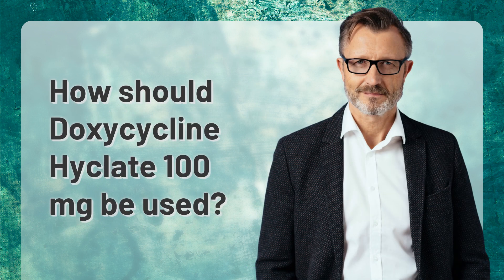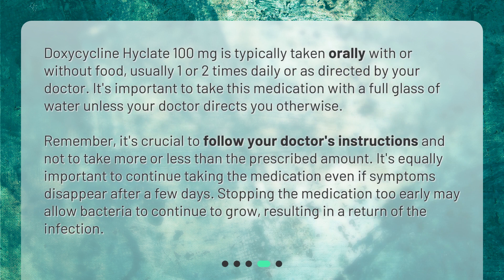Doxycycline Hyclate 100 milligrams is typically taken orally with or without food, usually one or two times daily or as directed by your doctor. It's important to take this medication with a full glass of water unless your doctor directs you otherwise. It's crucial to follow your doctor's instructions and not take more or less than the prescribed amount. Continue taking the medication even if symptoms disappear after a few days, as stopping too early may allow bacteria to continue to grow, resulting in a return of the infection.